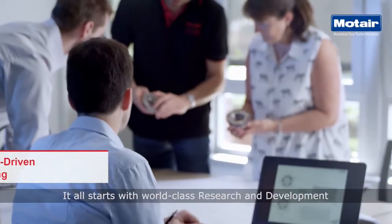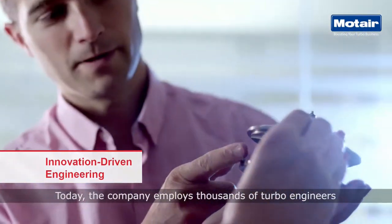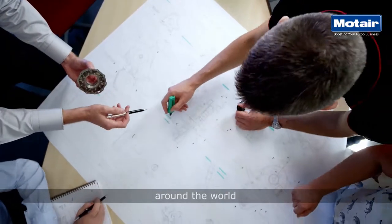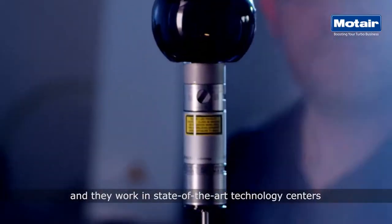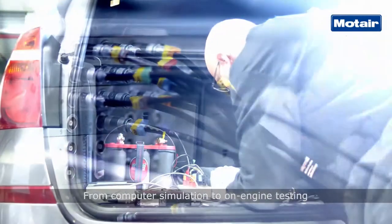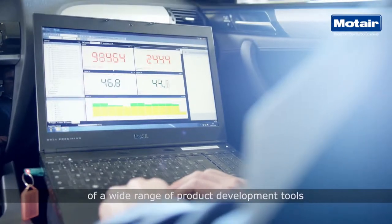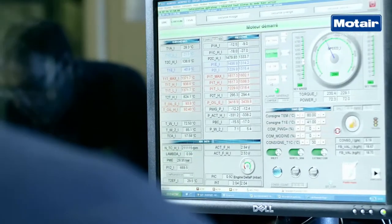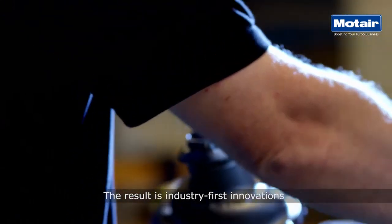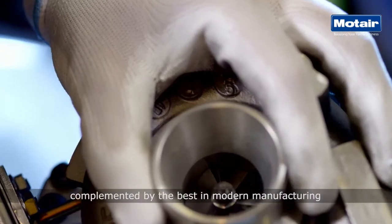It all starts with world-class research and development. Today, the company employs thousands of turbo engineers around the world, and they work in state-of-the-art technology centers. From computer simulation to on-engine testing, Honeywell engineers take advantage of a wide range of product development tools. The result is industry-first innovations, complemented by the best in modern manufacturing.